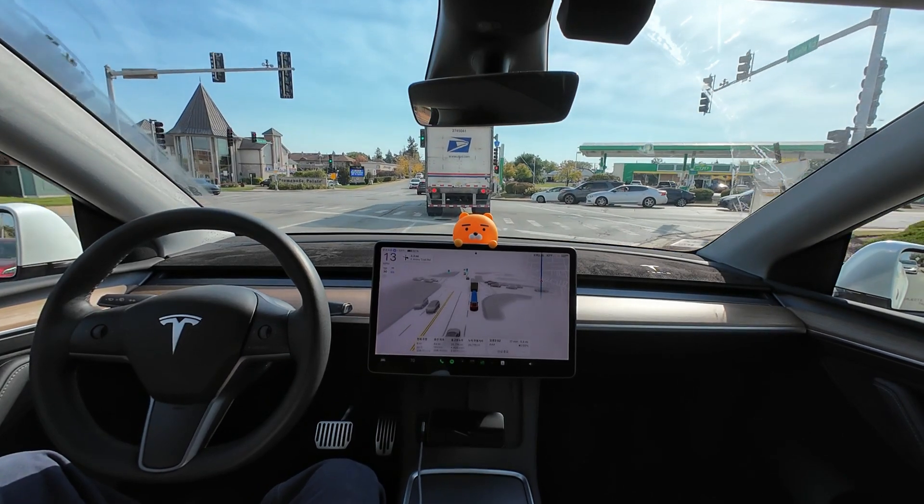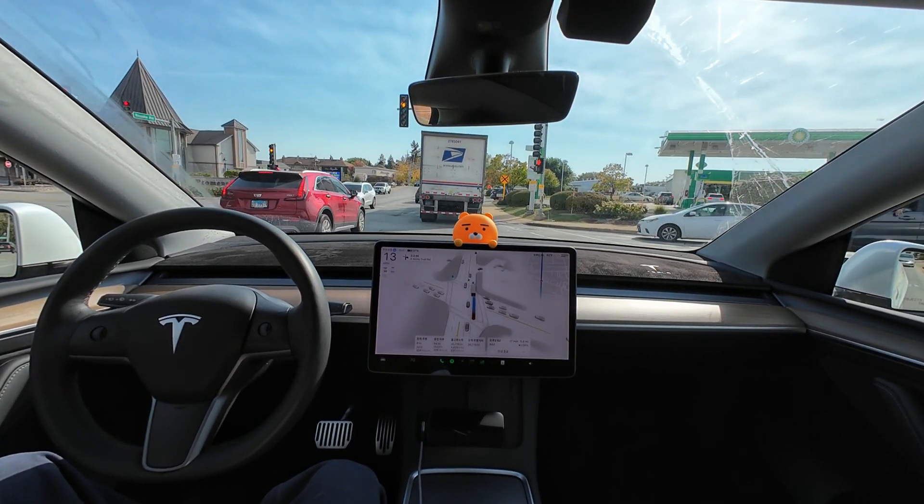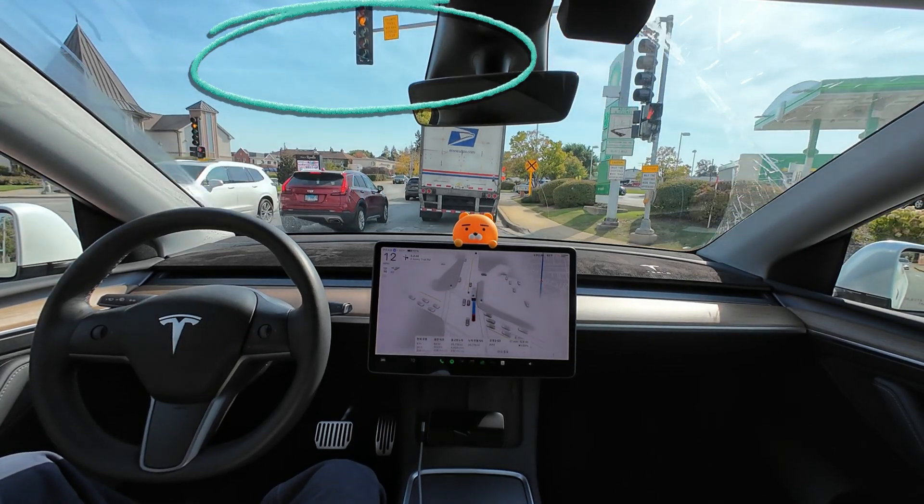With a lot of cars around, FSD is reducing speed, hesitating whether to tailgate or not, and moves a bit forward as the traffic light turns yellow.